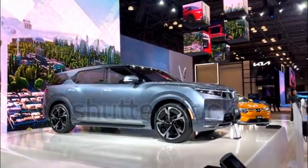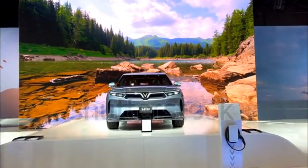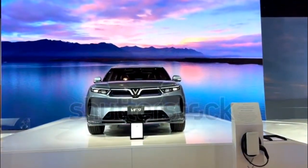Expect the VF9 to compete with five-passenger electric crossovers like the Tesla Model X and Ford Mustang Mach-E, as well as any future seven-seater electric SUVs like the Rivian R1S.